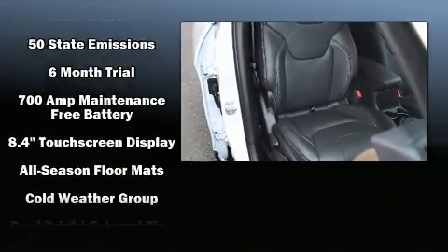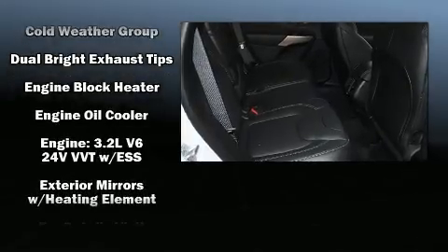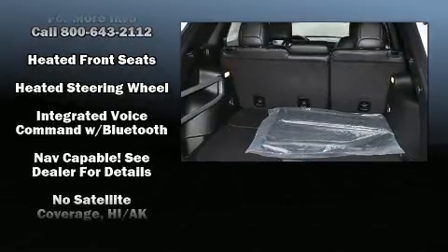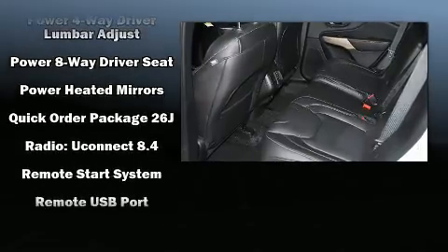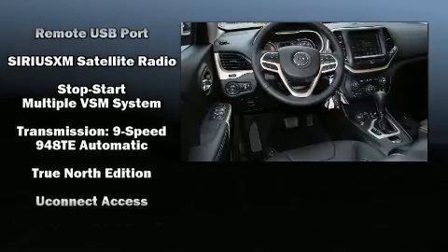Jeep prioritized comfort and style by including a rear window wiper, a trip computer, an outside temperature display, a roof rack, and leather upholstery. With high-intensity discharge headlights illuminating your path, you'll always appreciate maximum visibility.